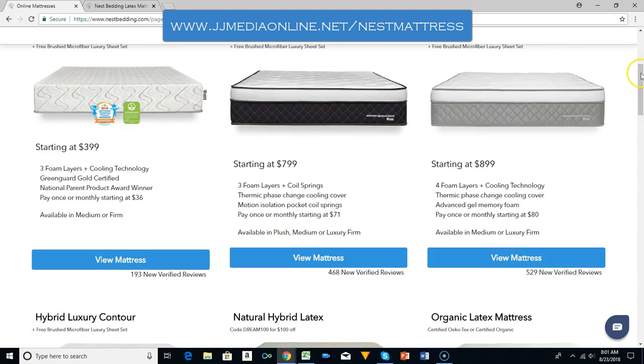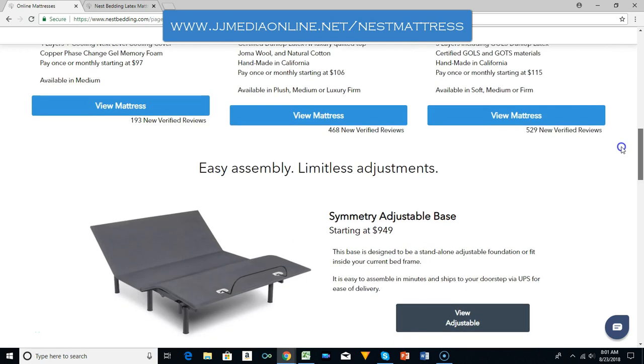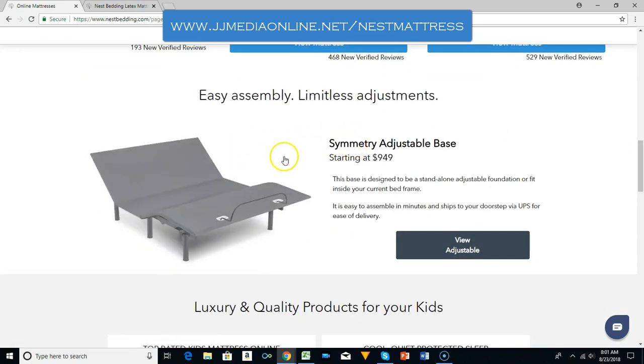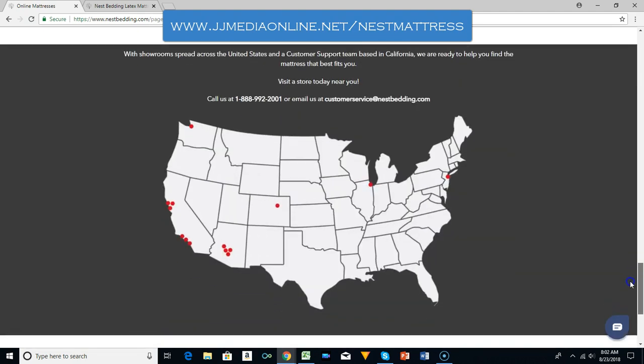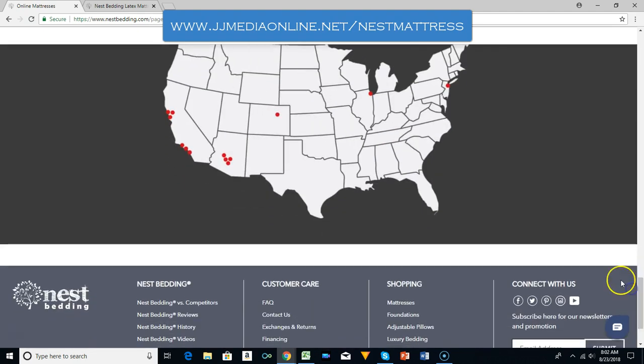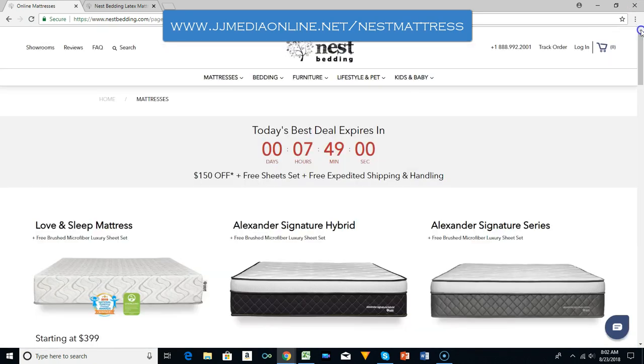They have several different price points. You can also order an adjustable base and different extra add-ons — a kids bed, a cooling mattress, a protector. And they have several different stores across the United States.